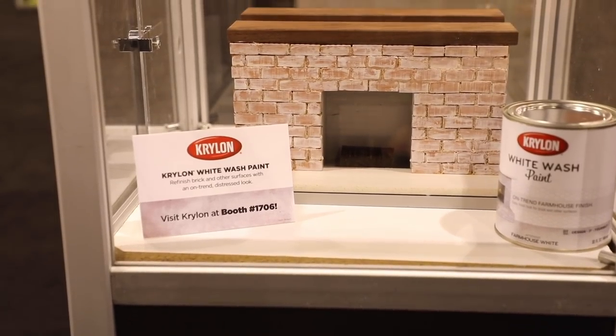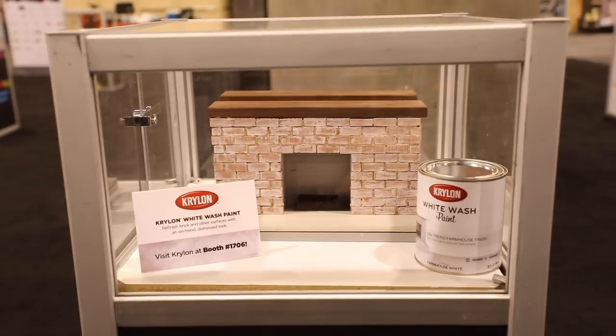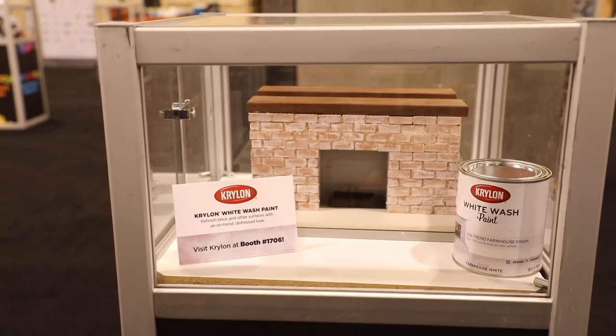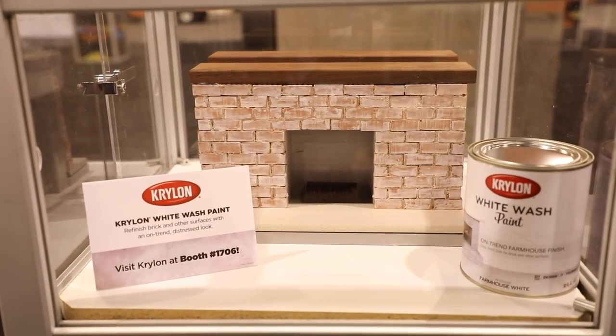Here we have the Krylon Whitewash Paint. It's great because it works on so many different surfaces — there are loads of options in the booth we'll cover as well. Brick and all those kinds of surfaces you want to use around the house to give you that distressed look that we all love.